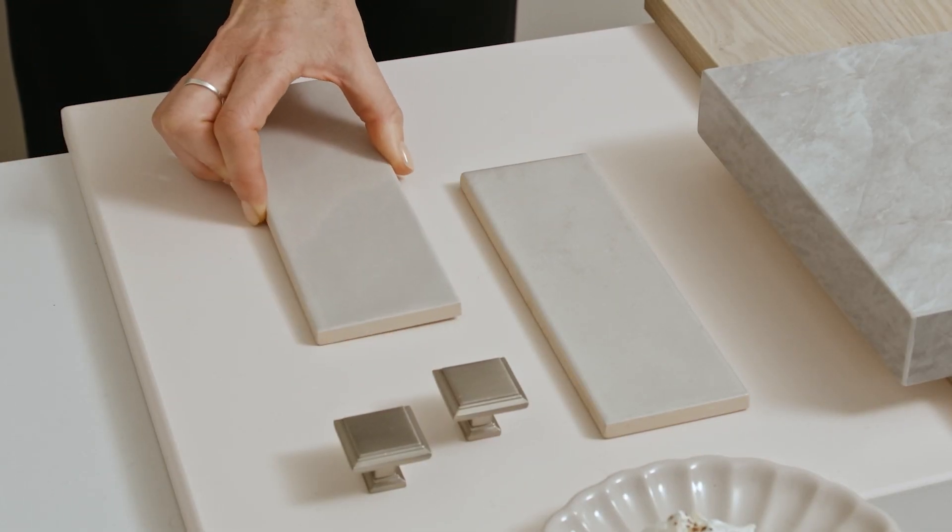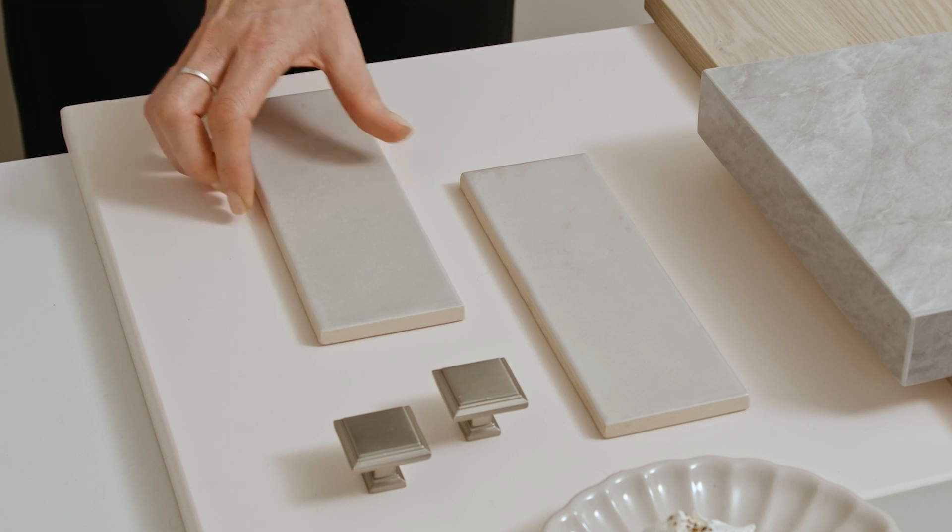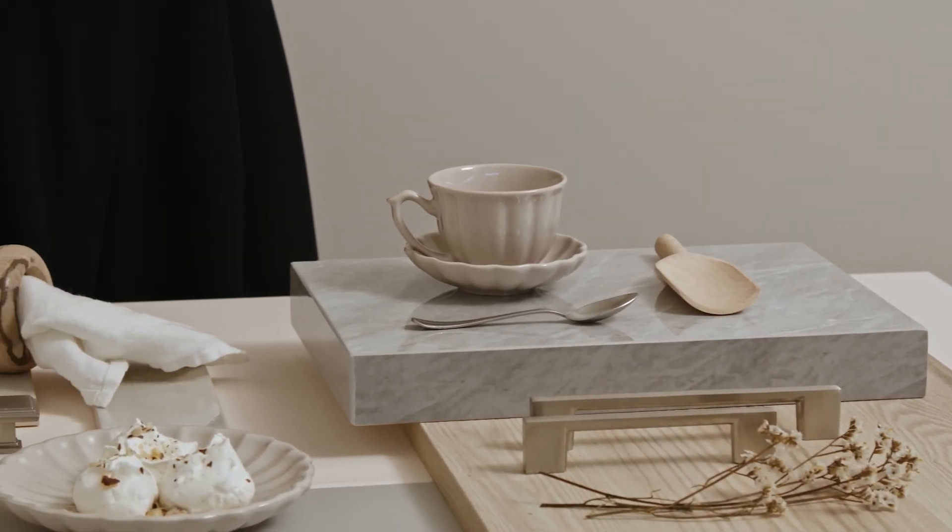Similarly, the gloss tiles, a classic subway style in silver grey, add an understated touch of colour and reflection.